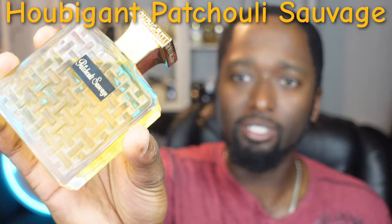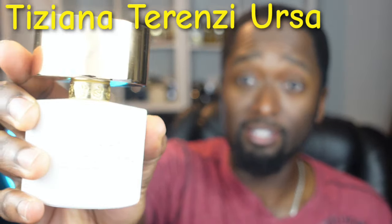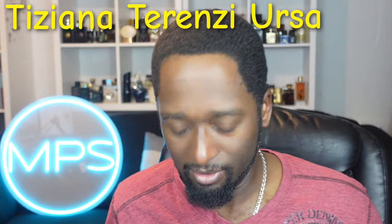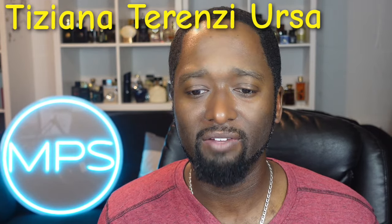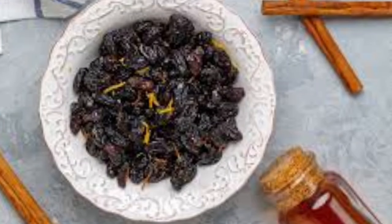Last but not least — this one I have talked about before, but I really enjoy it — this is by Tiziana Terenzi, and this is Ursa. You all know this beautiful, cool, unique bottle. This one is a patchouli fragrance that leans a little more toward a kind of animalistic vibe — you're going to get more of an oud-type animalistic quality to it, so definitely sample this one.